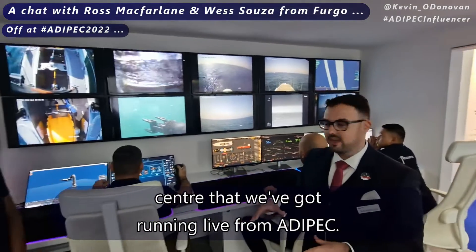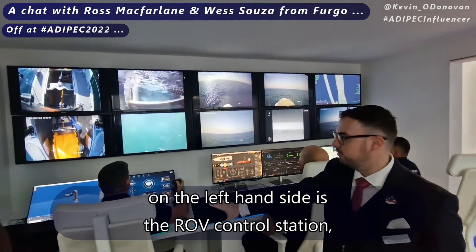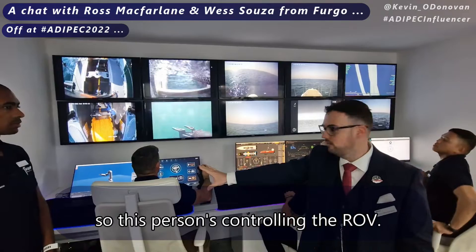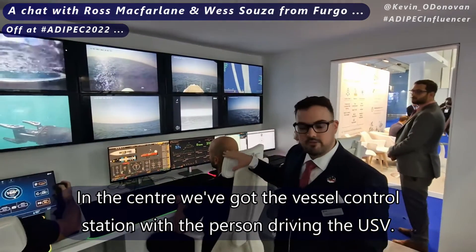Here we are inside the remote operations centre that we've got running live from ADIPEC. You can see there's an array of screens. On the left-hand side is the ROV control station — this person is controlling the ROV. In the centre we've got the vessel control station with the person driving the USV.